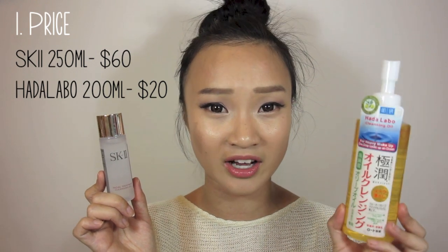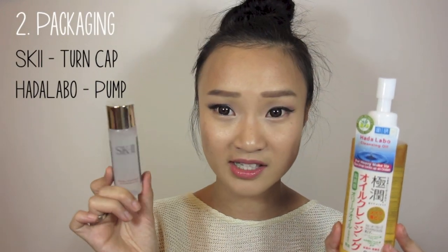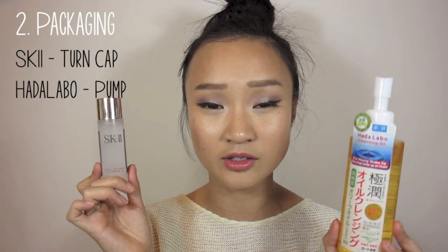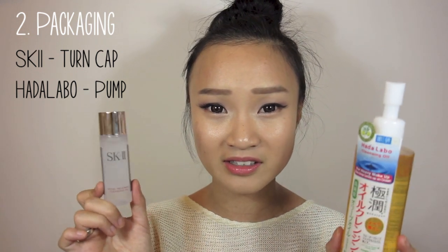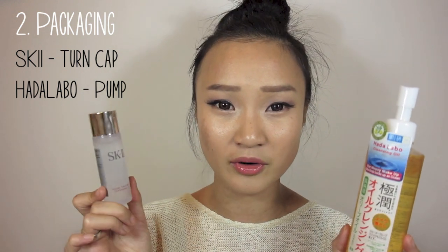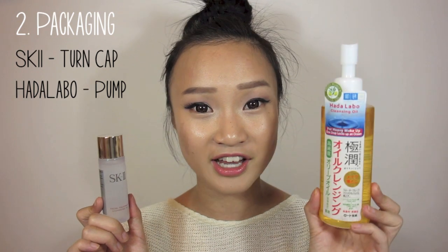The second point is about packaging. The SK-II one has a rounded screw cap — you open the cap and pour out droplets of oil to use. The bottle tends to get oily, the cap tends to get oily, it's hard to close because your hands are oily, and it's just a little bit more troublesome. I don't really like that kind of packaging.